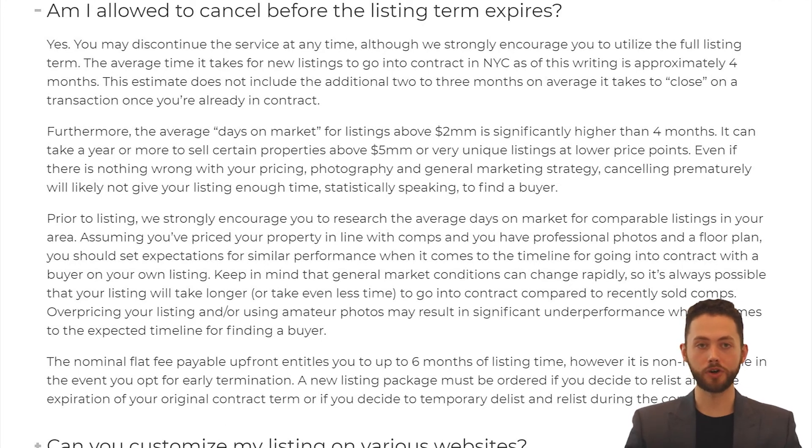Am I allowed to cancel before my listing term expires? Yes. You may discontinue the service at any time, although we strongly encourage you to utilize the full listing term. The average time it takes for new listings to go into contract in New York City is around 4 months, and this estimate does not include the additional 2 or 3 months on average it takes to close on a transaction once you're already in contract. Furthermore, the average days on market for listings above 2 million is significantly higher than 4 months. It can take a year or more to sell certain properties above the 5 million mark, or for very unique listings at lower price points. Even if there is nothing wrong with your pricing, photography, and general marketing strategy, cancelling prematurely will likely not give your listing enough time, statistically speaking, to find a buyer.